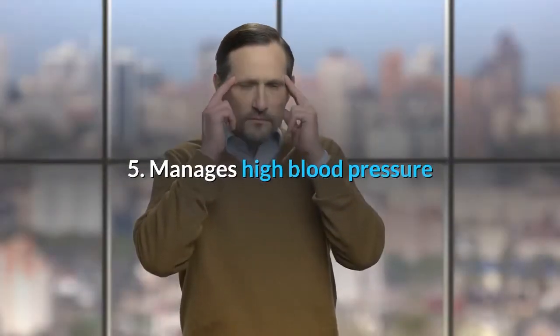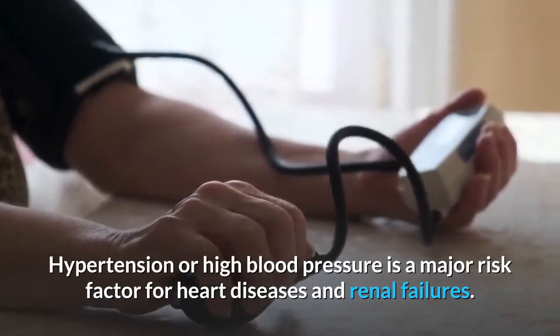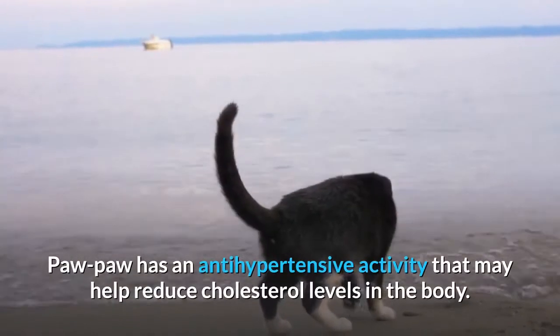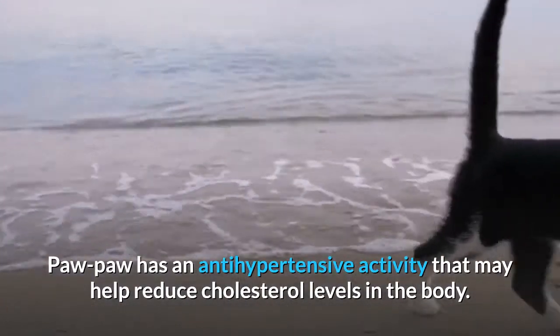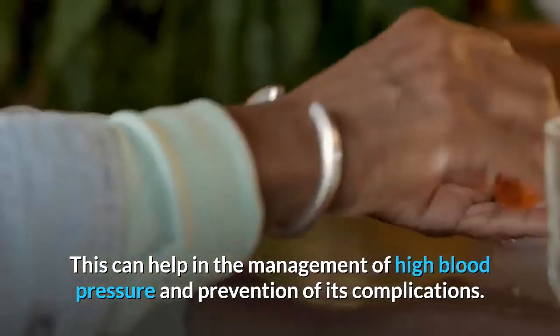5. Manages high blood pressure. Hypertension or high blood pressure is a major risk factor for heart diseases and renal failures. Soursop has an antihypertensive activity that may help reduce cholesterol levels in the body, aiding in the management of high blood pressure and prevention of its complications.